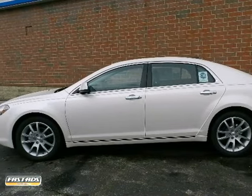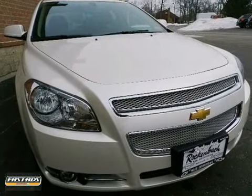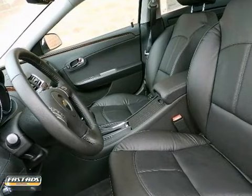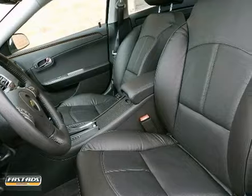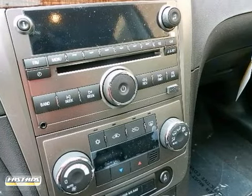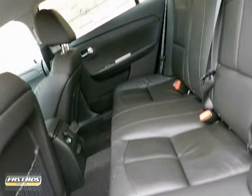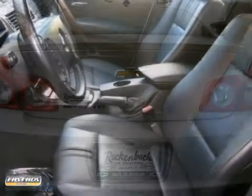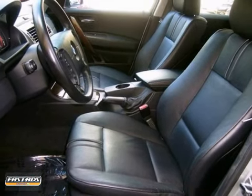This 2012 Chevrolet Malibu LTZ could potentially be the vehicle of your dreams. It comes in a beautiful color combination with white diamond tri-coat over ebony leather interior, making this one the one to own. A truly breathtaking example of pure vehicle design achievement, this is the vehicle of your dreams. You need to see it in person. Come in today for a test drive.